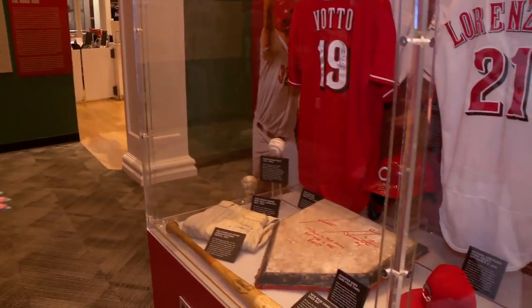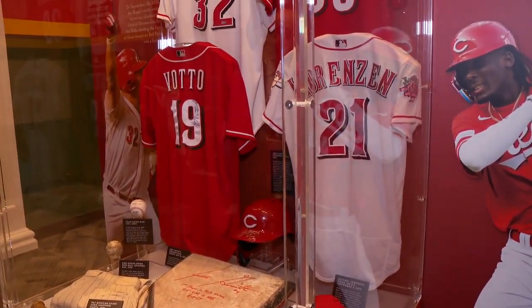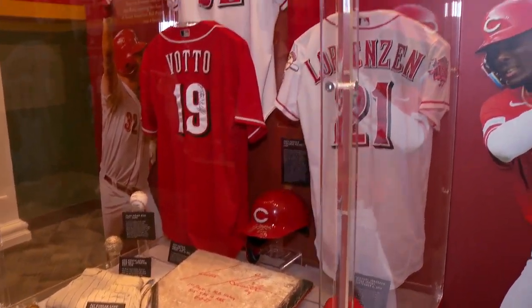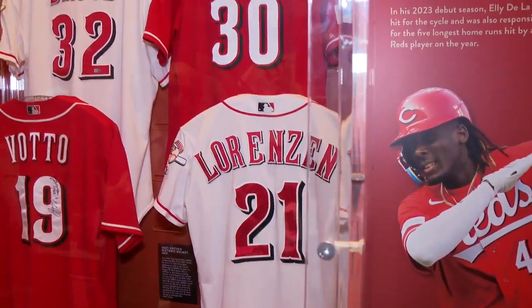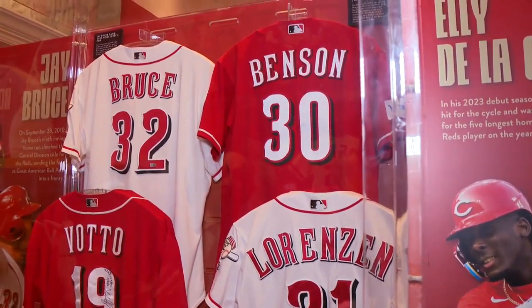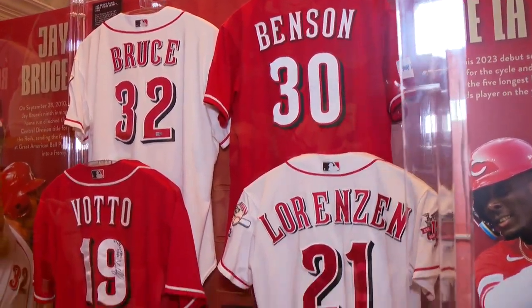Let's talk about what we're looking at here at this case. We've kind of gone through Reds history here, but this kind of explores more recent history. A little mix of the old, the new, and some of the players that people recognize, like Will Benson. This is a jersey he wore when he had his debut. It was just one of those moments — if you remember his first home run, how exciting that was. And we showcased that in the audiovisual here in the exhibit as well.